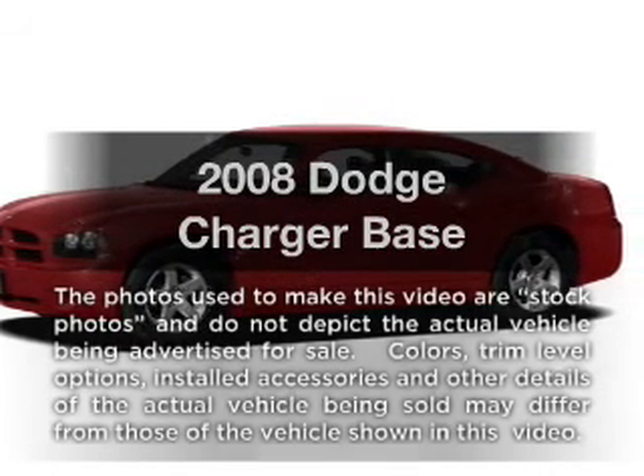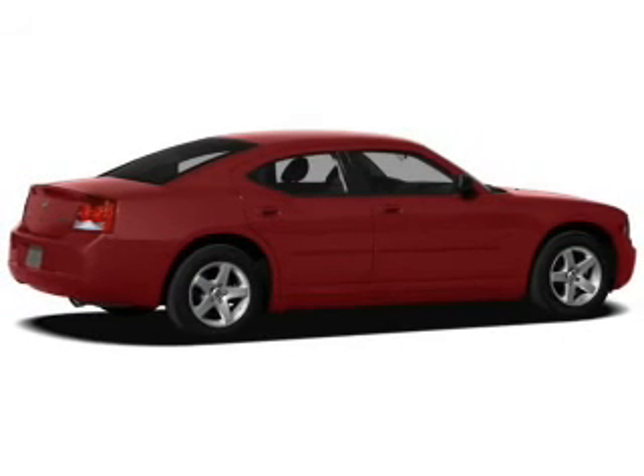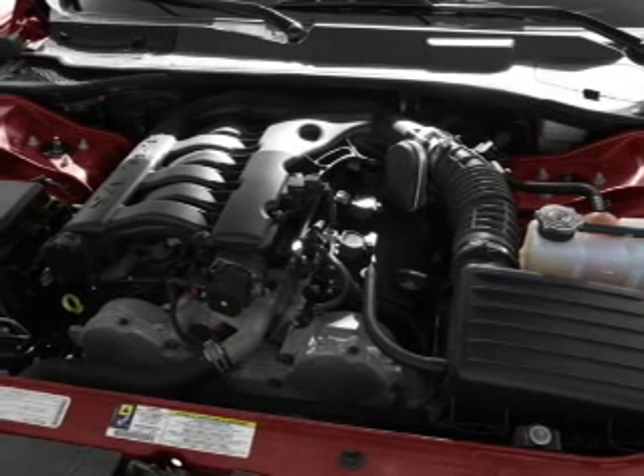Presenting the 2008 Dodge Charger — this is the set of wheels you've been looking for. With a solid six cylinder engine, the powertrain includes rear wheel drive, driven by a five speed automatic transmission.